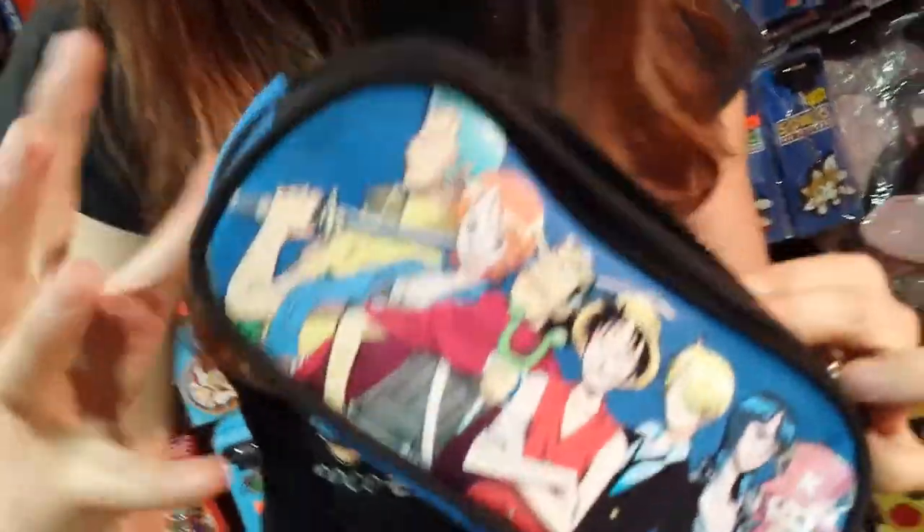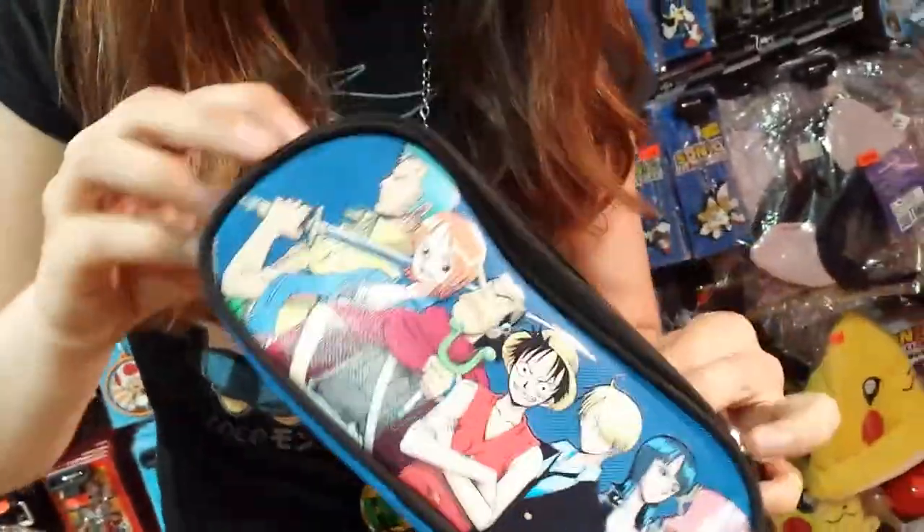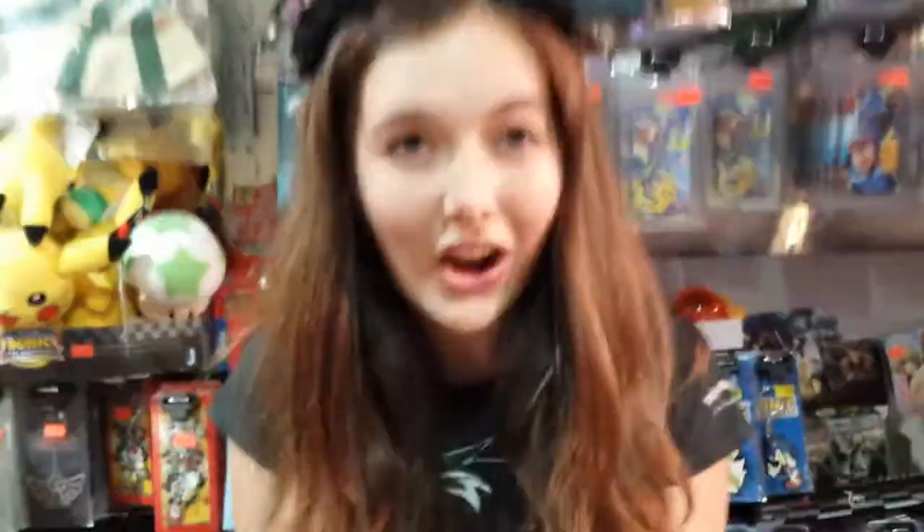It's got all the characters on it, really nice and bright and colourful. Perfect for back to school. It's got two pockets. The back pocket you can use for maybe your calculators, your highlighters, all your big items.